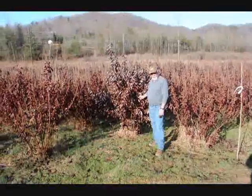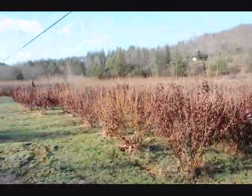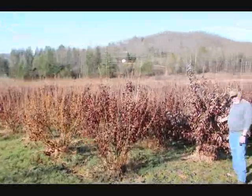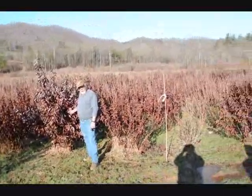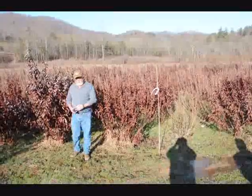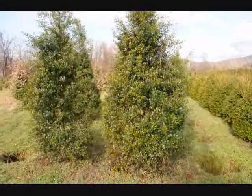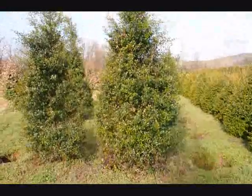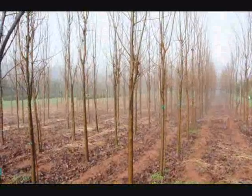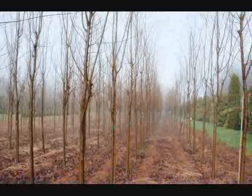This is a block of Witch Hazel Vernalis. They run anywhere from about 4 to 5, up to 7 to 8, and some 8 to 9 down in the lower end. Beautiful heavy block, very nice plants — good native trees. These are some large Foster Hollies. These are a Kalimner type of Zelkova. Give us a call at 215-651-8329.